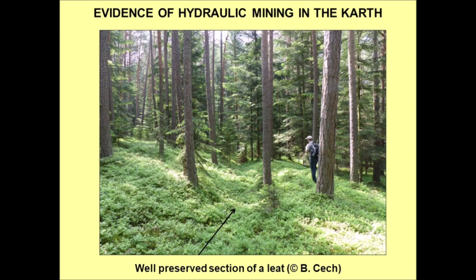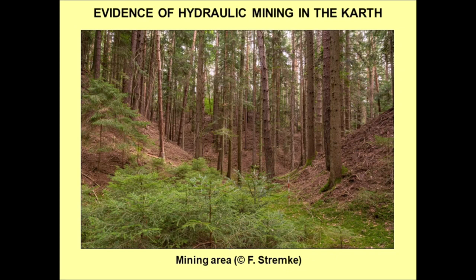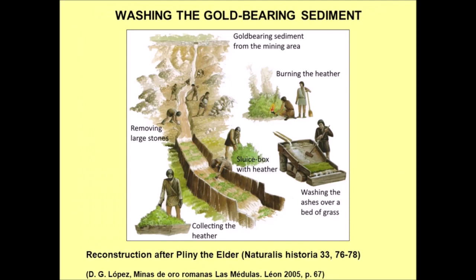The leets are open channels, as can be seen from this well-preserved section of a leet. Due to the fact that there was no agricultural activity in the mining areas after the Romans left, for centuries it has just been forest, and the tanks are very well-preserved too — the embankments are still standing to their original height. Each tank has one inlet for the leet and at least one outlet leading to the mine. The mines themselves are characterized by steep slopes and deep ravines, all the result of Roman gold mining.